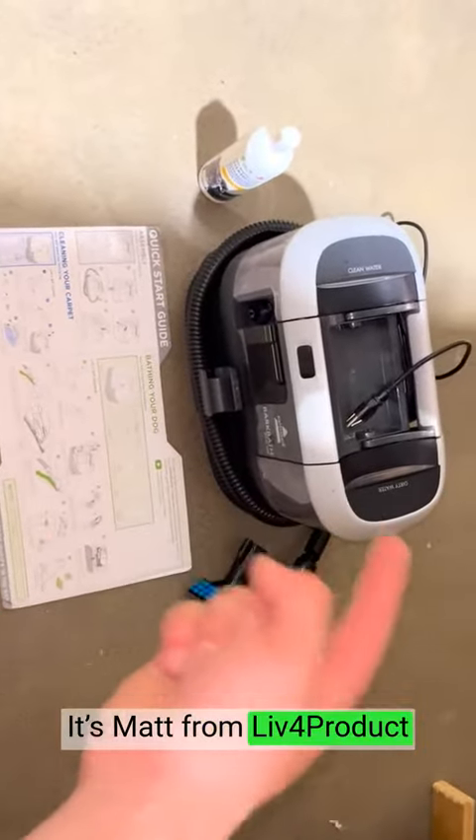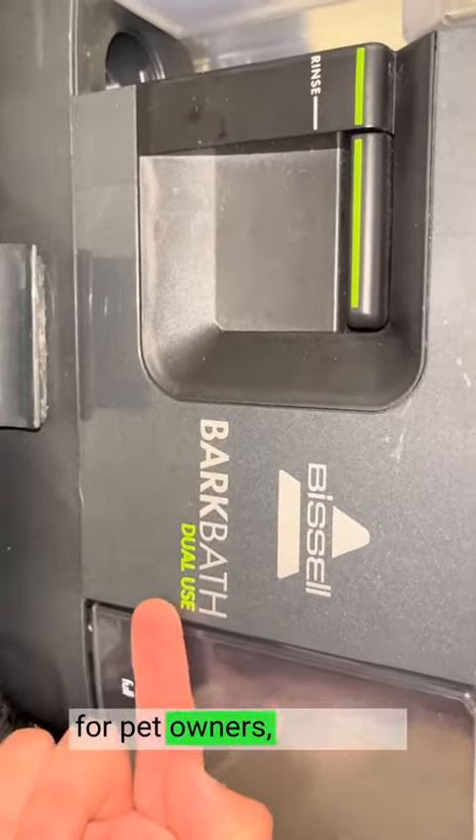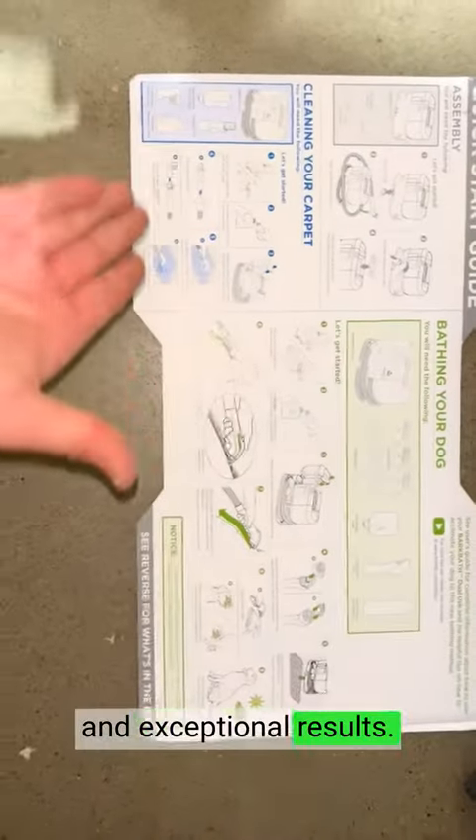Hey, it's Matt from Live4Product. This product is an absolute game changer for pet owners, providing convenience, efficiency, and exceptional results.